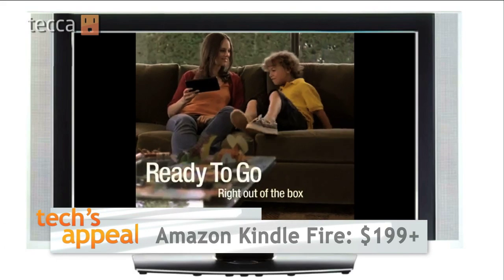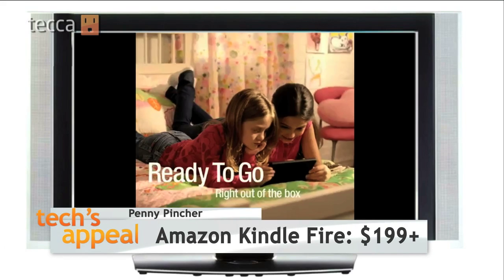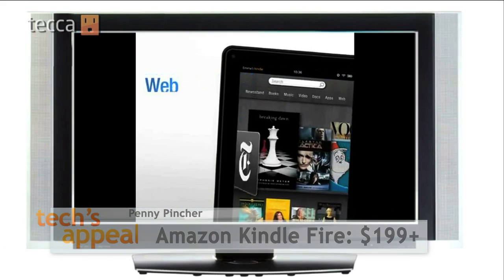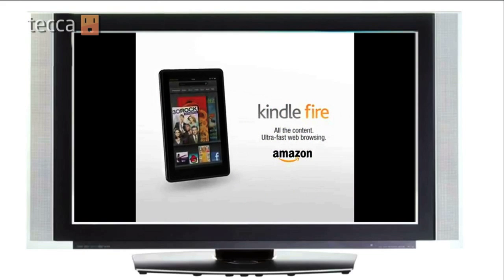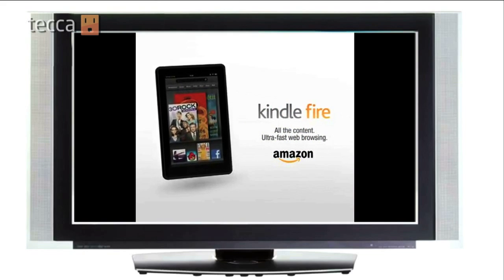Well, the price tag for starters. The bare bones model of the newest iPad runs about 500 bucks. That's expensive, which leads us right into personality type two: the penny pincher. You don't want to pay for bells and whistles that you don't need. You just want to surf the web, email, watch movies and read. So the Amazon Kindle Fire is the perfect choice for you.